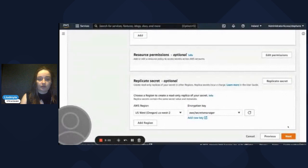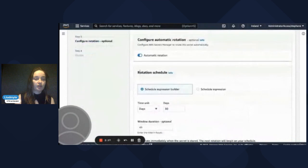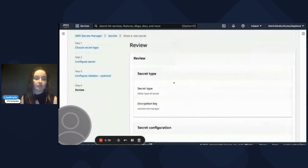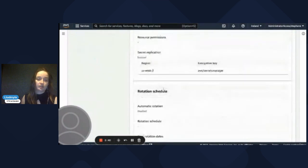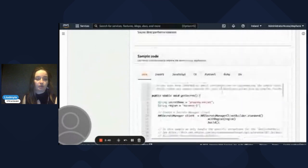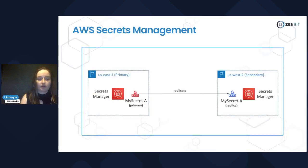Automatic rotation is configurable — you can determine the time when the secret will be updated. If you use rotation, you will also need to define a Lambda function which will actually generate the new secret. Here you will see all the details about your configuration, and you will also have sample code you can copy and paste into your application to speed up your development time.